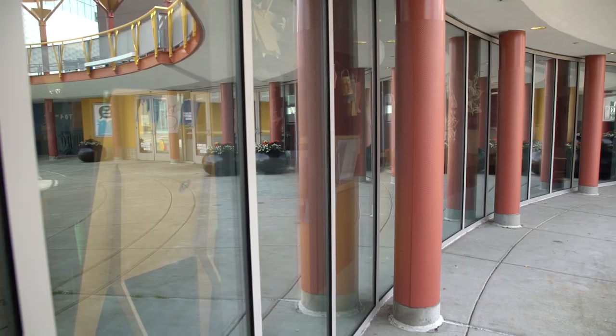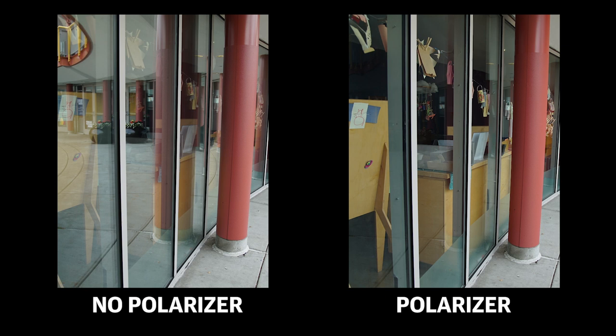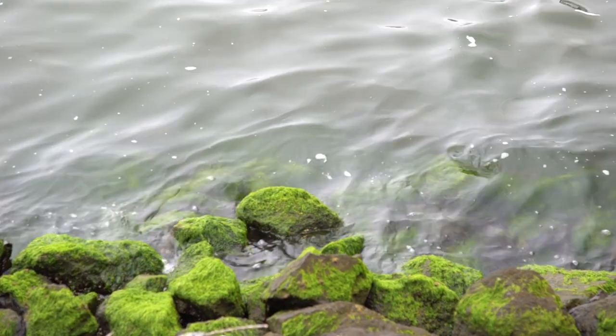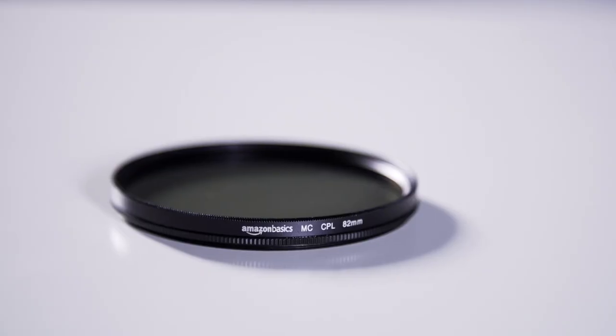One thing not everyone thinks about is lens filters. I almost always keep a UV filter on my lens just for protection, but there are other filters out there that can be used for really creative shots, especially outdoors. Circular polarizing, or CPL, filters are one of the best things you can have in your kit if you're shooting landscapes or in bright sun. These filters cut out some of the sun's rays, reducing atmospheric haze and making the sky look darker and more blue. It can also cut out reflections on glass or water and reduce glare. Surprisingly, we found the Amazon Basics CPL filter to work remarkably well and cost less than $20.